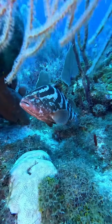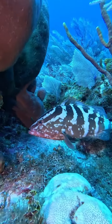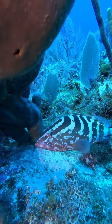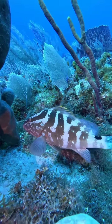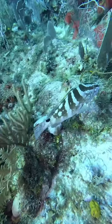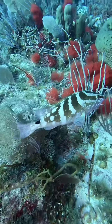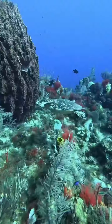This is a Nassau grouper again — the patterns, as you can see, are really spectacular. If you don't like seeing a whole bunch of videos of this critically endangered Nassau grouper, then you might as well stop watching this video, because I have a lot more footage of this beauty. This fish is so critically endangered that you rarely see them in Florida — I've seen maybe two in the entire time I've been in Florida.